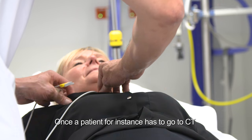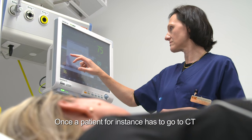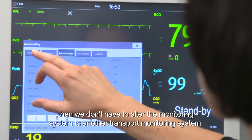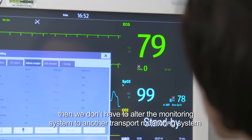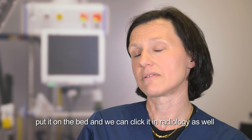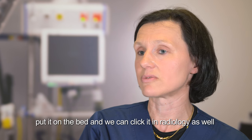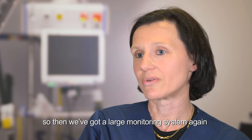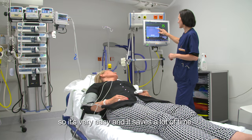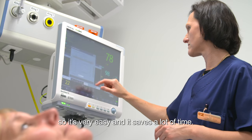Once a patient needs to go to the CT, for instance, we don't have to switch to another transport monitoring system. We simply take the small monitor, put it on the bed, and can connect it in radiology as well — giving us a larger monitoring system again. It's very easy and saves a lot of time.